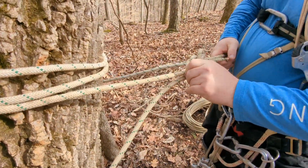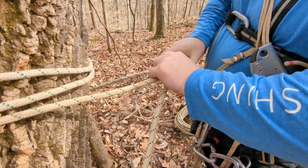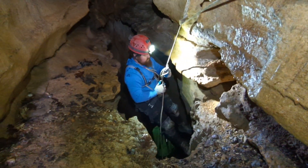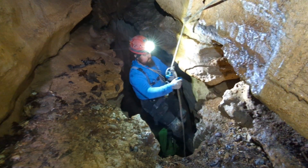This is the 'save-a-biner' rig — figure eight follow-through. Jason has the pit rigged and he is getting ready to go down. He's going to start climbing the other pit when he gets to the bottom, and we're going to keep moving through the crack and catch up with everybody down there.